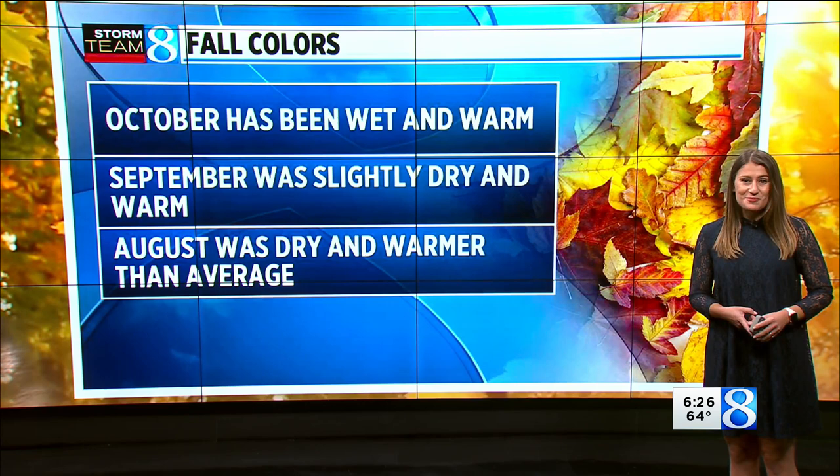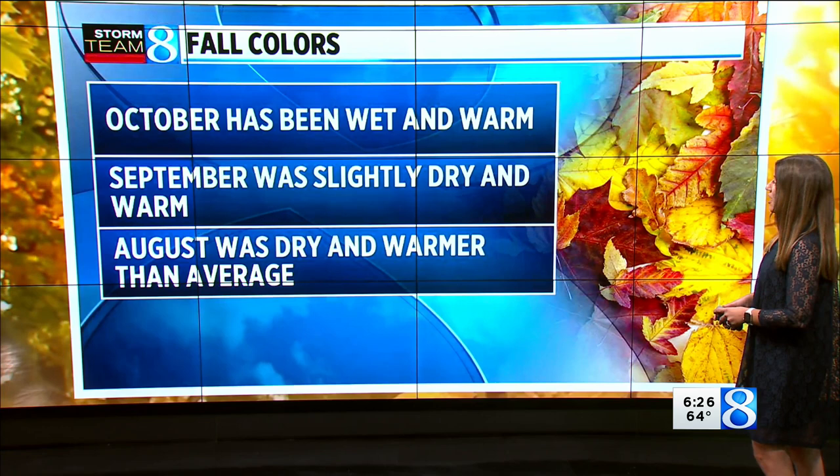Over the past couple of weeks, October so far has been wet and it's been warm, but September was slightly dry and warmer-than-average. August was also dry and warmer-than-average, which contributes to a delay and also those more muted colors.